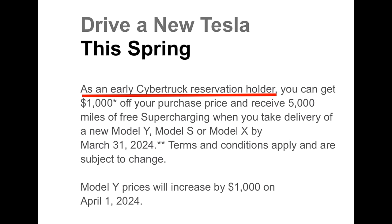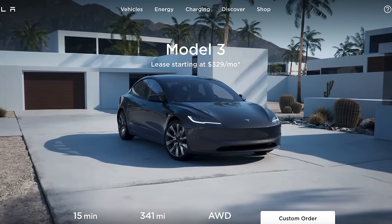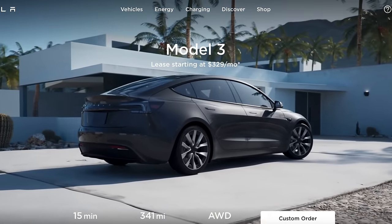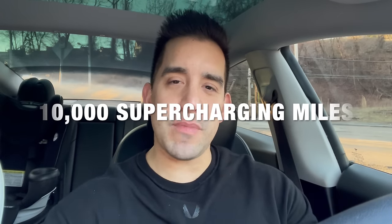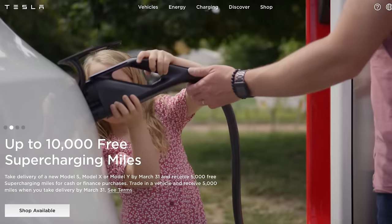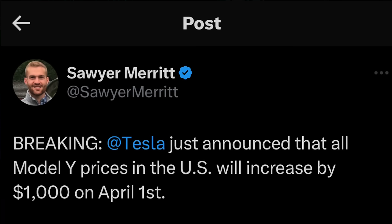Another incentive: if you have a reservation for a Cybertruck and take delivery of a Tesla in March, you'll save an extra $1,000. Don't forget that 10,000 supercharging miles are available this month if you trade in a vehicle and purchase a Tesla. Current Tesla owners can pick a free color upgrade as well. And if you're a Model Y buyer, those prices are going up $1,000 on April 1st, so there are a lot of moving parts and incentives to think about.